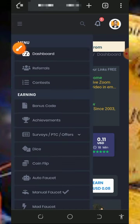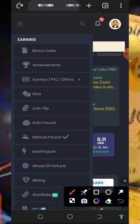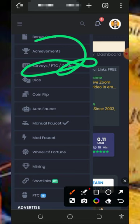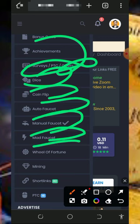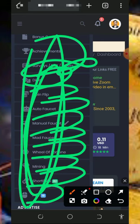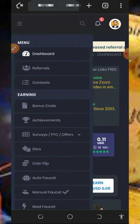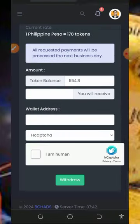Here you're going to see all the earning tabs on the platform: achievements, surveys, PTC offers, dice, coin flip, auto faucet, manual faucet, math faucet, wheel of fortune, mining, short links, and PTC. These are all the places you need to visit to claim free points, which can be converted to Dogecoin.